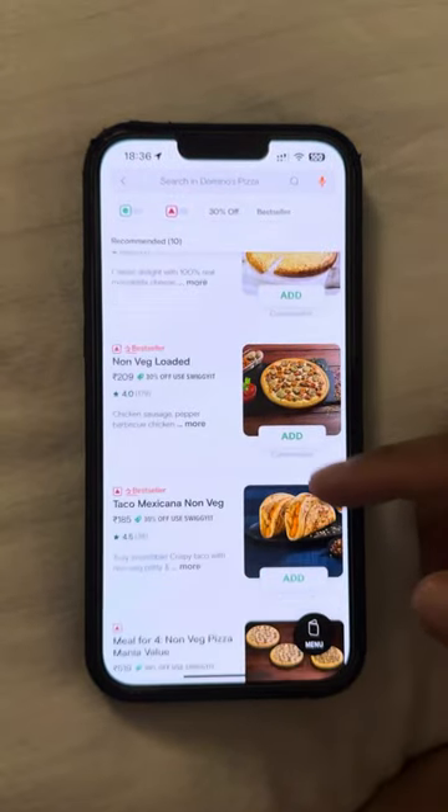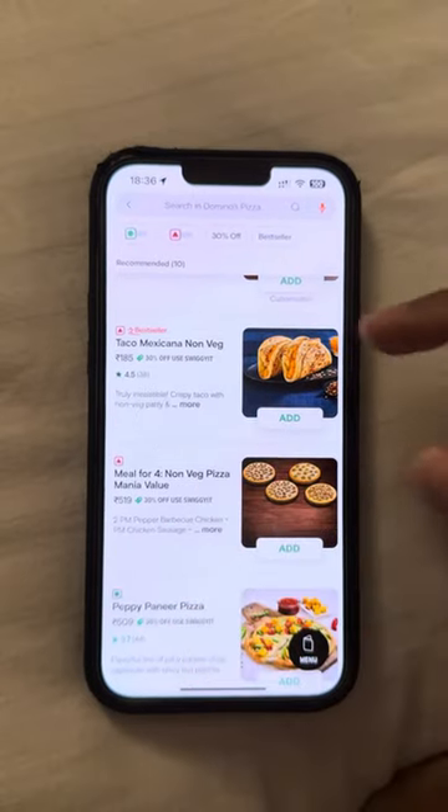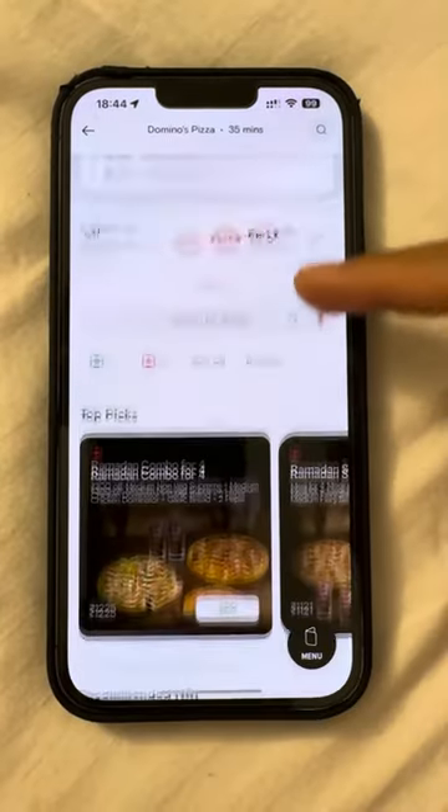A lot of interesting options on here. Taco Mexican non-veg. Interesting. Oh my days — cheese and corn pizza. Yeah, let's go past that.